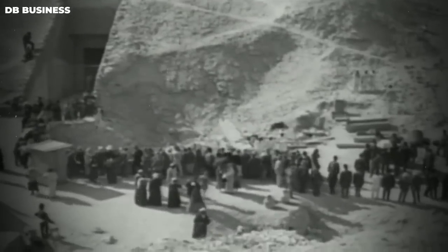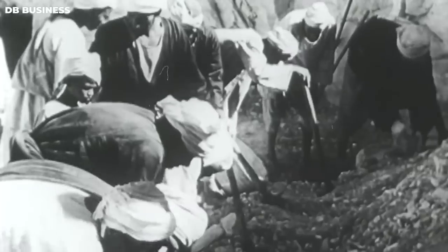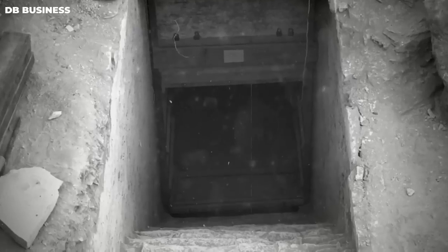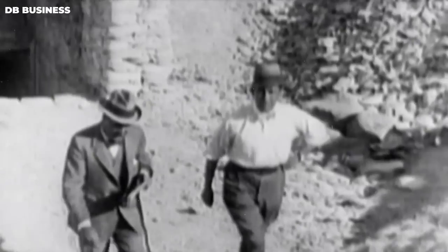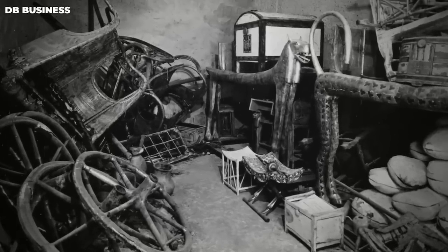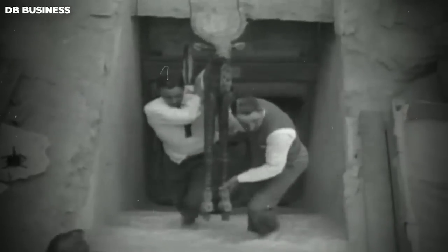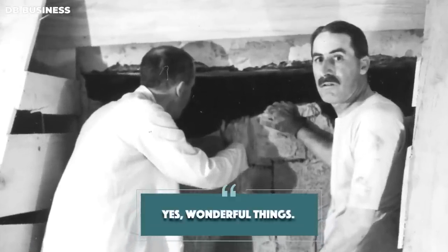Carter recounted that the boy was curious about the European archaeologists and had used a stick to poke around, discovering the stone's surface. The excavation team became very excited and uncovered a total of 16 steps, also finding two seals with Tutankhamun's royal symbol. It wasn't until Lord Carnarvon arrived from England that the team made a significant breakthrough. Carter opened the tomb's antechamber, and when the Earl asked "Can you see anything?", Carter replied, "Yes, wonderful things."